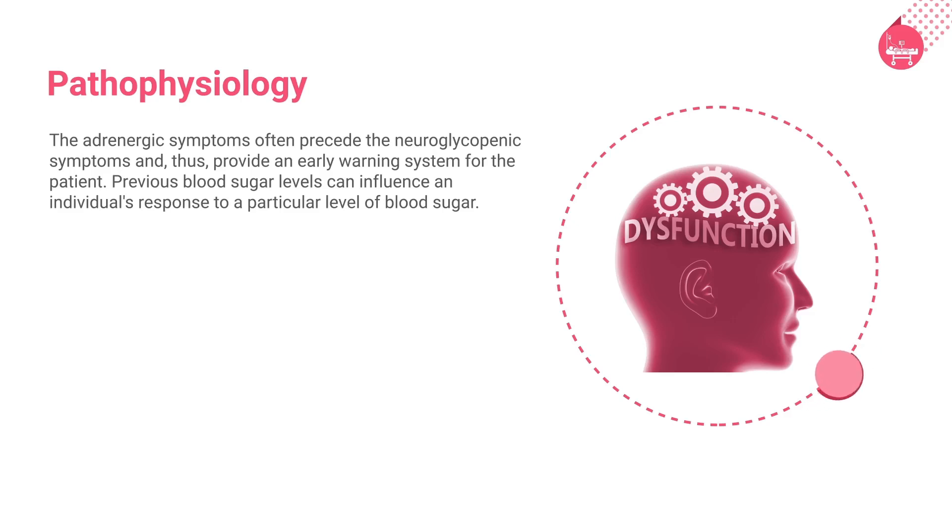Studies have shown that the primary stimulus for the release of catecholamines is the absolute level of plasma glucose; the rate of decrease of glucose is less important. Previous blood sugar levels can influence an individual's response to a particular level of blood sugar. However, a patient with repeated hypoglycemia can have almost no symptoms, as the threshold at which symptoms are felt decreases with repeated episodes.